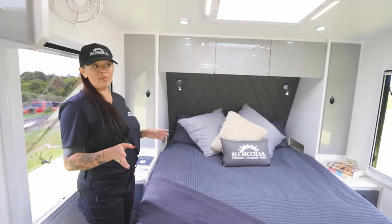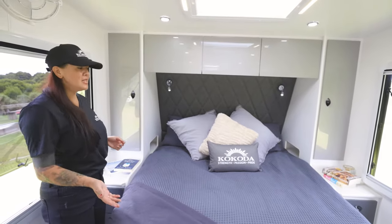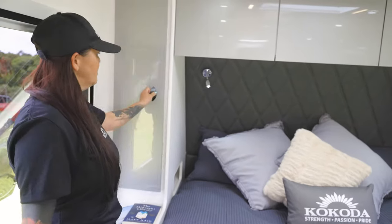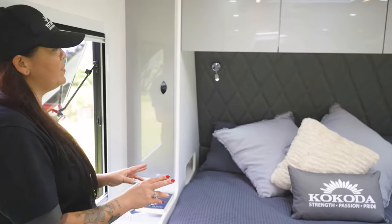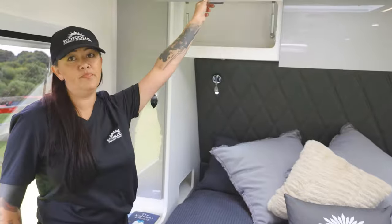So now we're inside the bedroom of our Platoon 2. You can see a nice spacious Queen Island bed that lifts up with lots of storage there. On the left hand side there's a wardrobe, same as on the right. Bedside storage for your books, drawers and a cupboard. Above the bed, three spacious cupboards with concealed handles, which makes it look really clean.